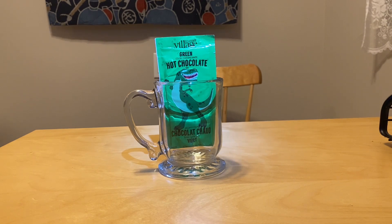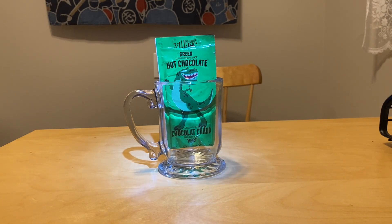We're starting things off with the one that always caught my eye and the one I always wanted to try — the green hot chocolate with that happy little T-Rex on the package. The package says that it is a white hot chocolate, so I'm expecting something that tastes like white chocolate with a whole ton of green food coloring in it to make it green.